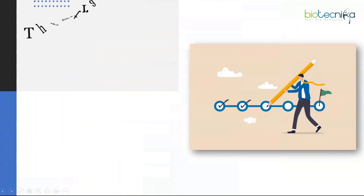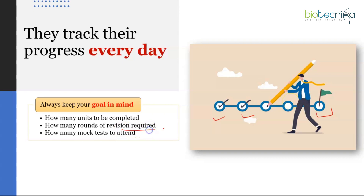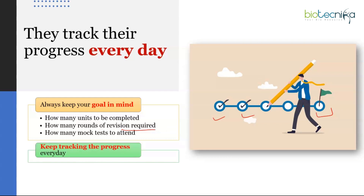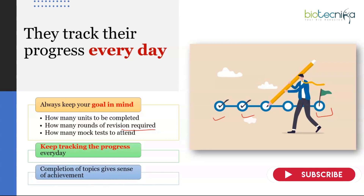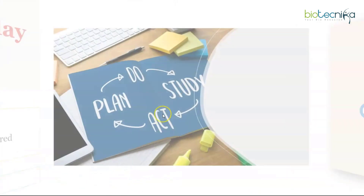Toppers track their progress every single day. Always keep your goal in mind: how many chapters you have to complete, how many you've already completed, how many rounds of revision are required, how many mock tests you need to attend and how many you have attended so far. Maintain a small notebook with a checklist or to-do list. Remember, completion doesn't mean just reading a topic — it means you can answer questions about it without even referring to the book.